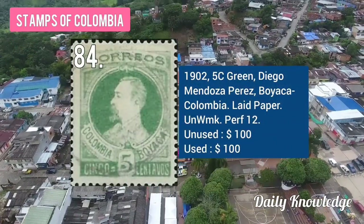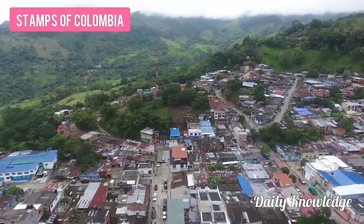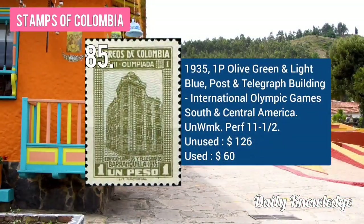The 1902 5C green, Diego Mendoza, París Roca, Colombia on lead paper. The 1935 1P olive green and light blue, Post and Telegraph Building, International Olympic Games.